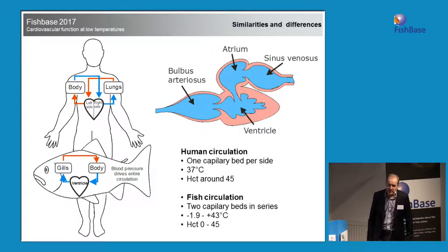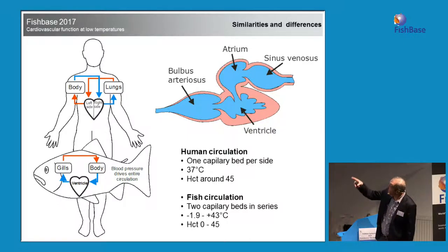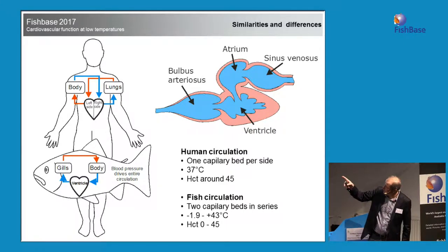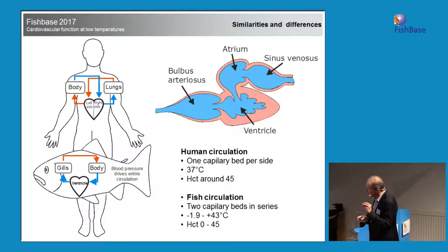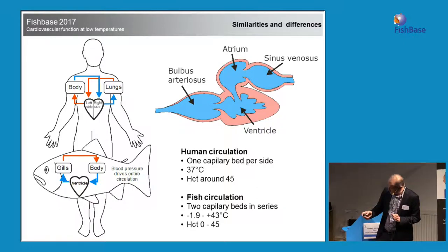I started my PhD looking at the cardiovascular system and its regulation. For those of you who don't know, our body works on a dual pump, left and right side. The fish have one heart, one ventricle that pumps blood through the gills, where it's oxygenated, and then the blood goes to the body. It's a fascinating system — they pump blood through two capillary systems, high resistance systems.